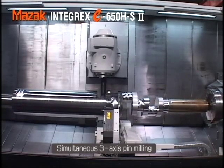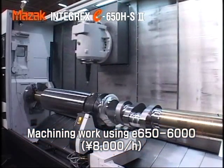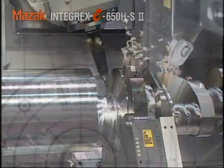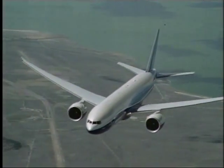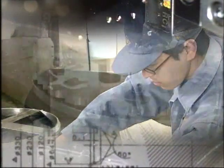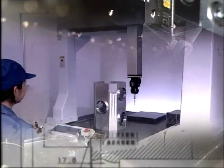We have now commenced machining work on large-scale components requiring high precision and high speed. Drawing on its outstanding technological capabilities and advanced equipment covering both the aviation and aerospace sectors, Kawasaki Works continues to advance, motivated by its powerful spirit of challenge.